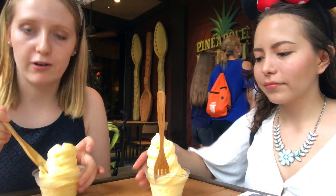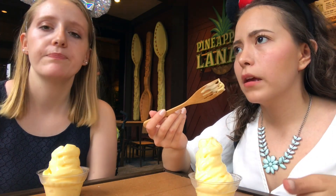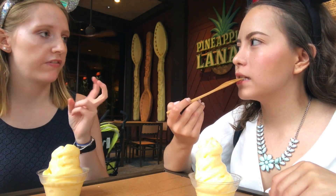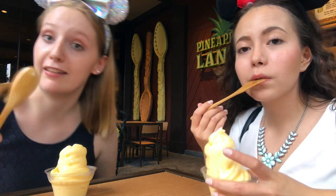I finally got my first dolewhip! I'm so excited - I brought my reusable spoon of course. We just tried it. It's already melting but this is Florida heat - we're freezing but the ice is still melting. I think it's quite good but not what I expected. I think it could be more pineapple. For the first time I didn't love it, but it is good - not like how people say it's the best snack at Disney World. The next thing I want to try is the swirly one, the more famous one. The swirl is the same price - $5.